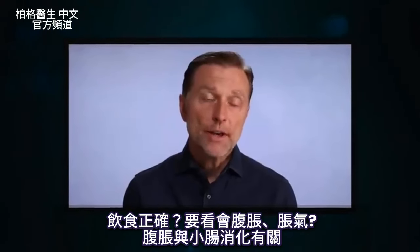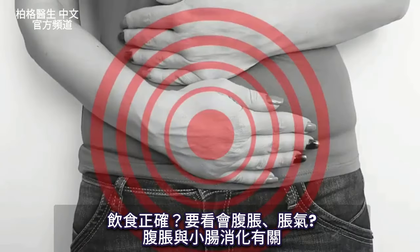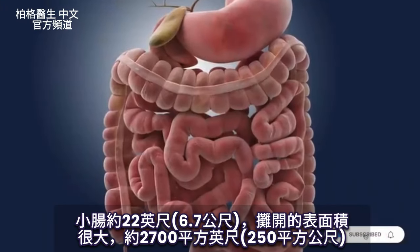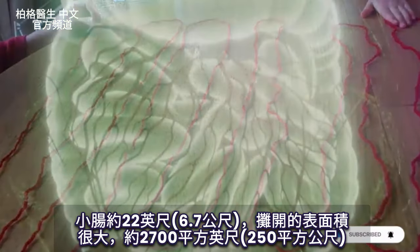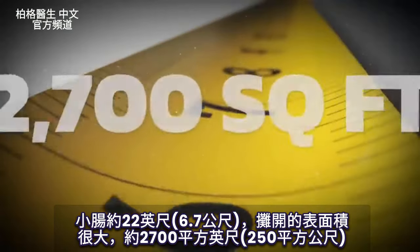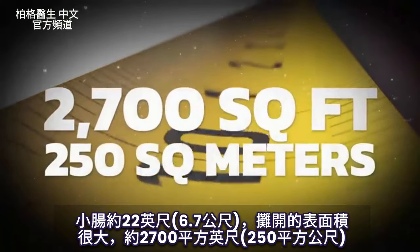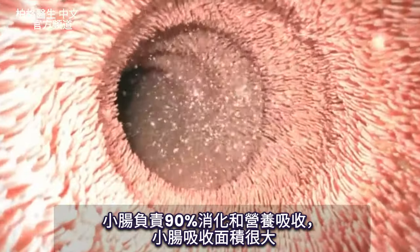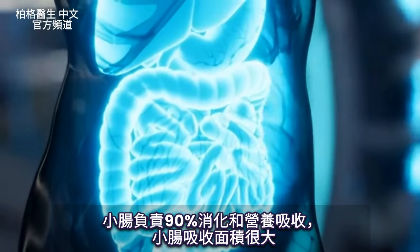Probably out of all the things to figure out if you're on the right diet or not, it's bloating. When we're dealing with bloating, we're dealing with the small intestine. This is a tube that's 22 feet long and has a very large surface area — roughly about 2,700 square feet or about 250 square meters. You have a lot of surface area for absorption of food because 90% of all your digestion and nutrition happens in the small intestine.